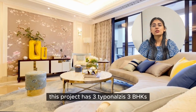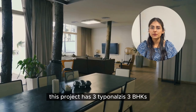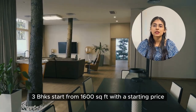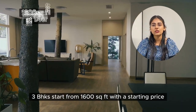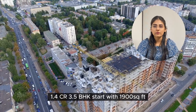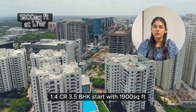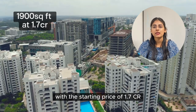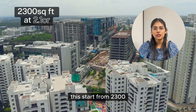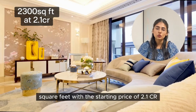That's a good part. This project has three typologies: 3 BHKs, 3.5 BHKs, and 4 BHKs. 3 BHKs start from 1,600 square feet with a starting price of 1.4 CR. 3.5 BHKs start with 1,900 square feet with a starting price of 1.7 CR. 4 BHKs start from 2,300 square feet with a starting price of 2.1 CR.